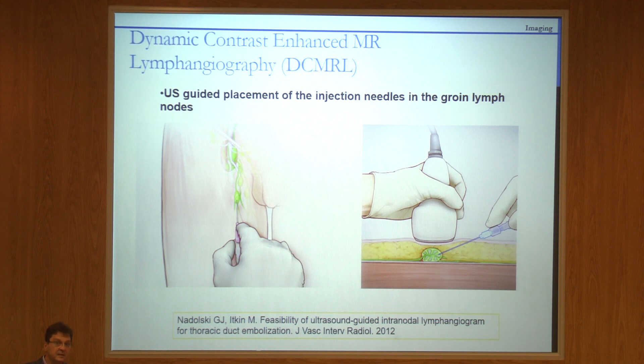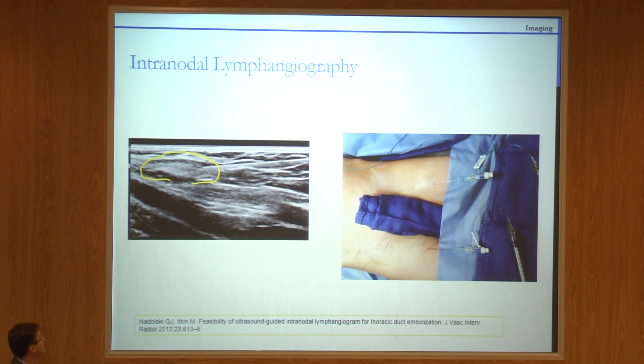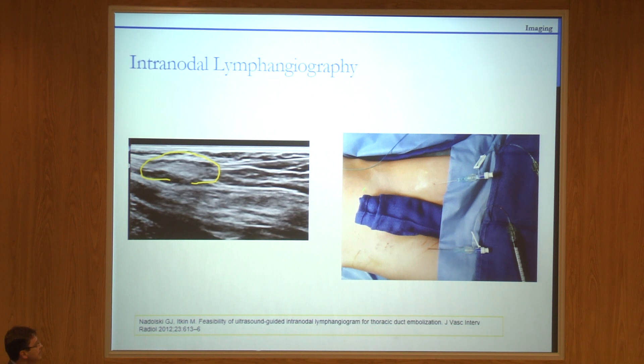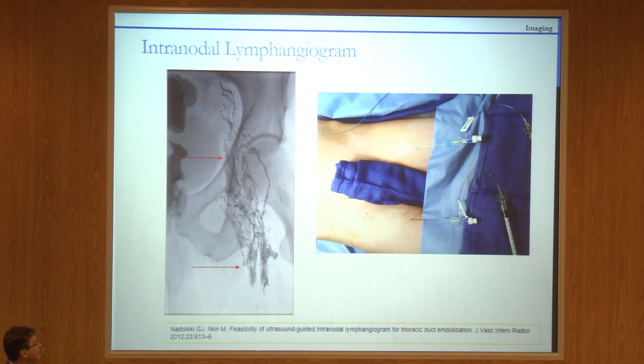It's a very simple technique technically. We take an ultrasound probe, put it in the groin, identify a large lymph node, and place a tiny lymph needle. In adults, we actually do it even without local anesthesia — the needle is so small. We then inject dye. You can see the needle going inside the lymph node, positioned perfectly in the center. And within minutes, we get this beautiful picture of lymphatic vessels.